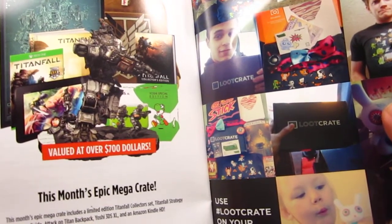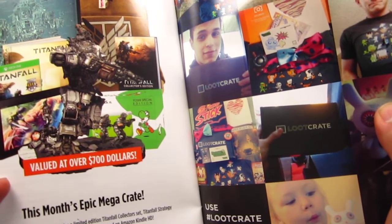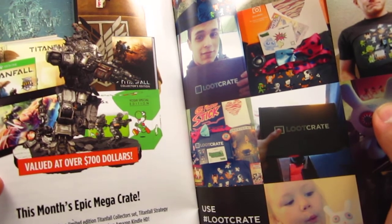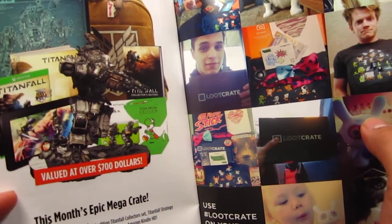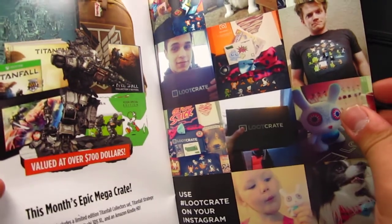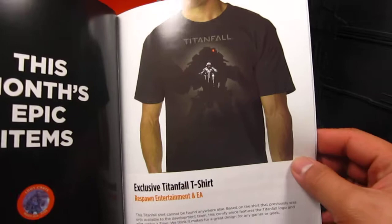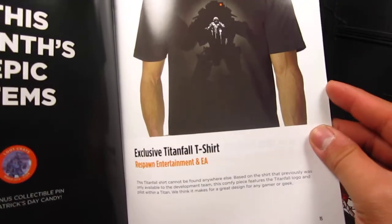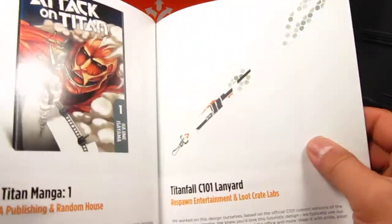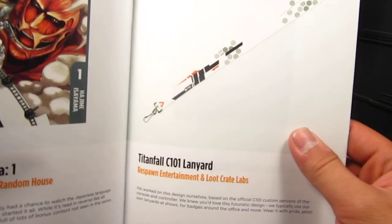They get the collector's edition — I think it's for PC, and for Xbox also. And you get the Attack on Titan tote bag, nice. Yep, Titanfall t-shirt — that's really nice. Manga. Titanfall lanyard — that's what it is!